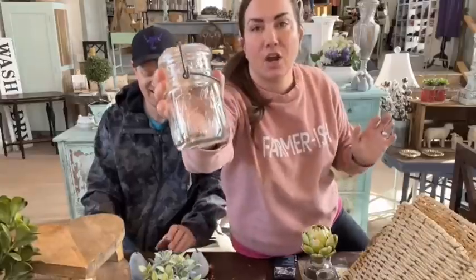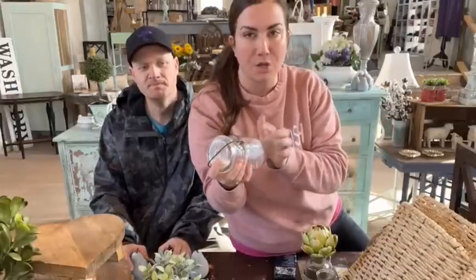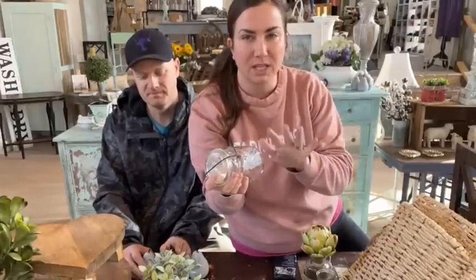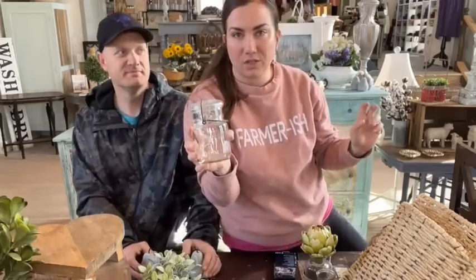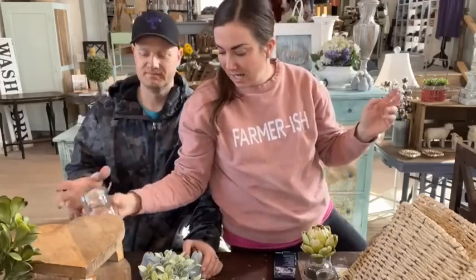We also have these pints — these are the Hermetic pints. They're all a little bit different; some say Ball, some say Atlas, and one of them is plain. They're $8.95 for these Hermetic pints with wire enclosures. At $8.95 I feel like it's a really great deal for antique canning jars.